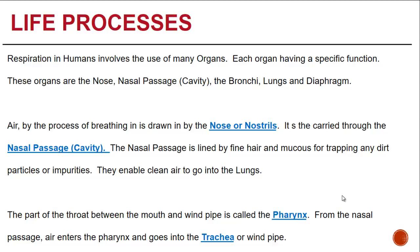Air, by the process of breathing in — inhalation as we refer to it — is drawn in by the nose or nostrils. It is carried through the nasal passage or nasal cavity, which is lined by fine hair and mucus for trapping any dirt, particles, or impurities. This enables clean air to go into the lungs.